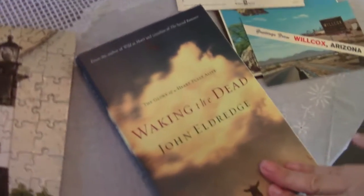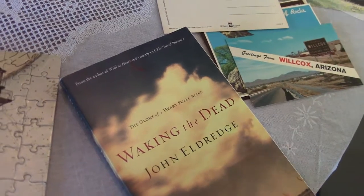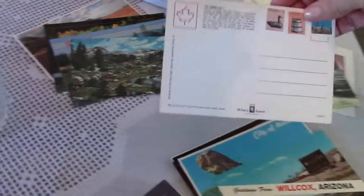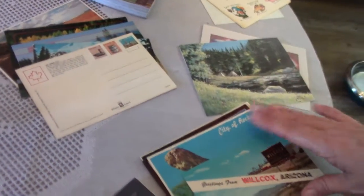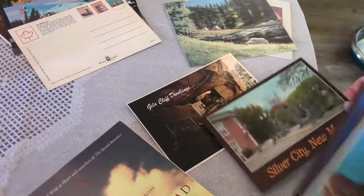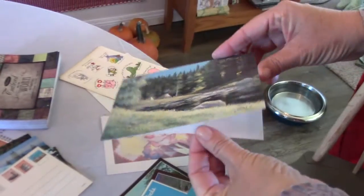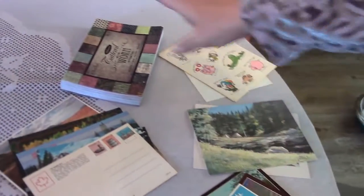I found a book by an author that I like — I didn't have this one so I thought I've gotta have that. I found some vintage postcards which I just thought were cool. These are from the West, and this one is Canadian and actually has some Canadian postage on it. These are ones closer to our area in Arizona and New Mexico, and then with those there were also two note cards.